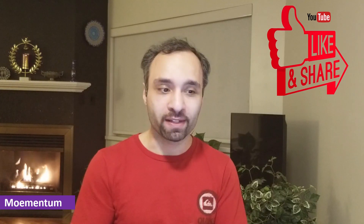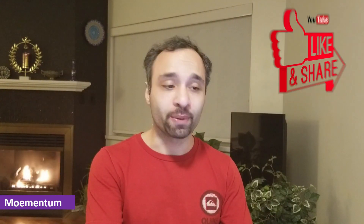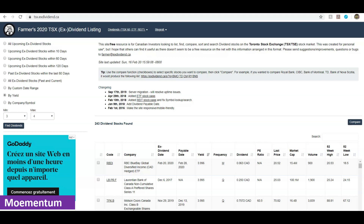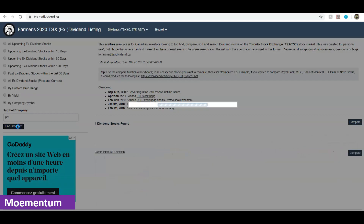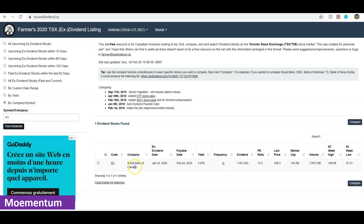To do that, I click on the option to search by company or symbol and look up one of the companies I have in mind. One of the largest banks in Canada is Royal Bank, so I type in 'Royal Bank,' click on it, and find dividends. There you have it — RY, Royal Bank of Canada. The yield is currently at 3.87 percent, pays dividends quarterly, the next dividend would be $1.05, and the PE ratio is at 12.3.